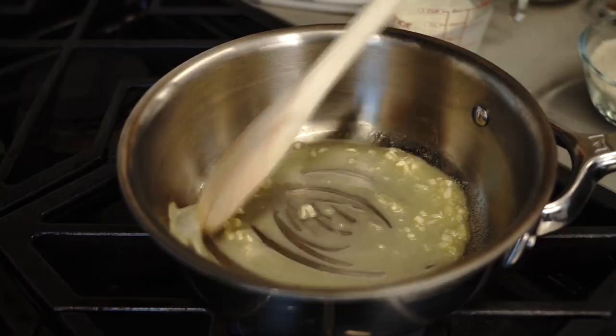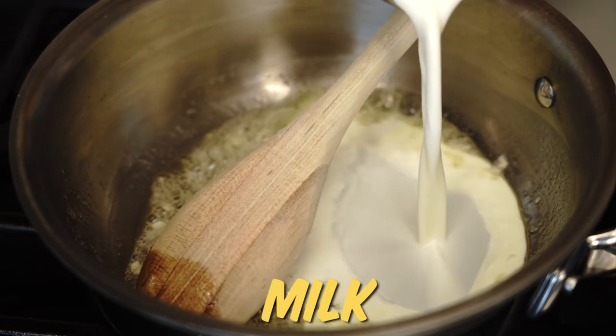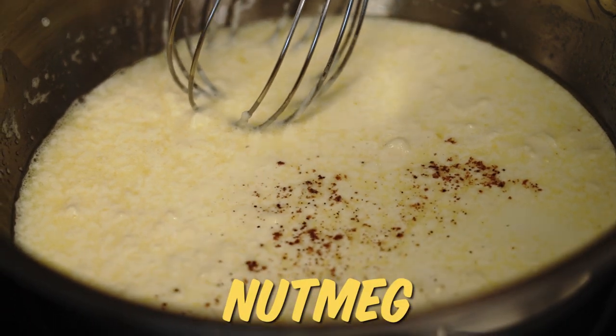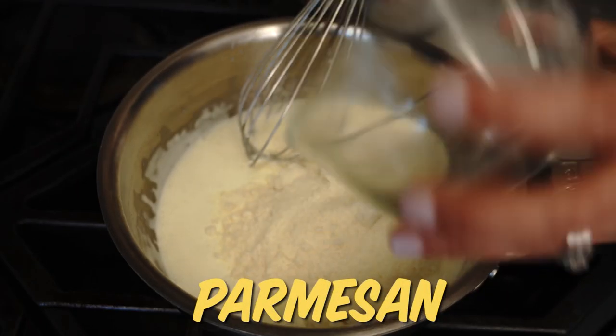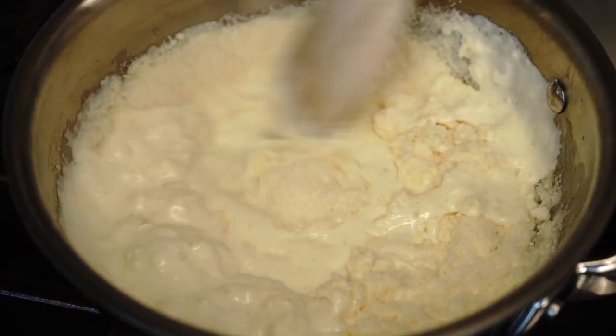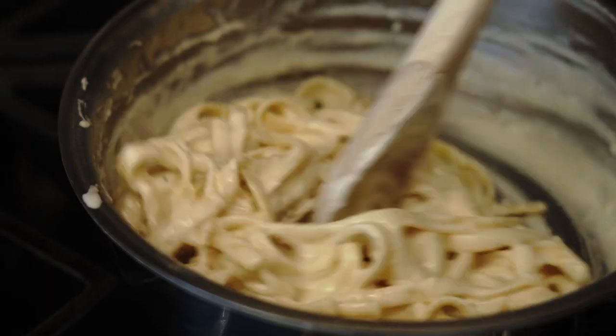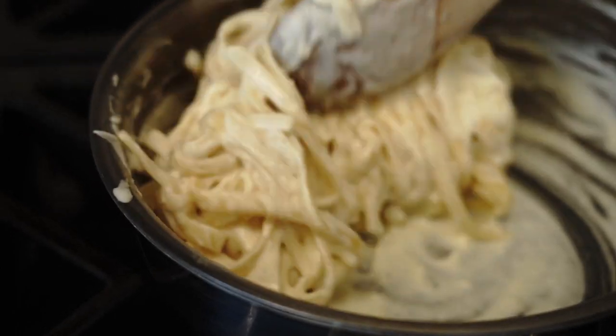Starting with garlic, we're going to add in either milk or half and half and the mayo. I'm not going to tell you this is a low-fat substitution for heavy cream, but it is a convenience product because you already have it in your fridge and you don't have to go out and buy an extra ingredient, plus it's a little less expensive.